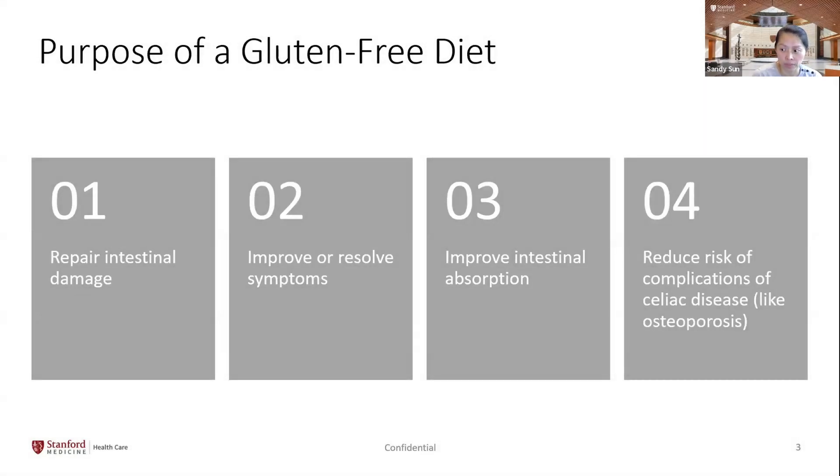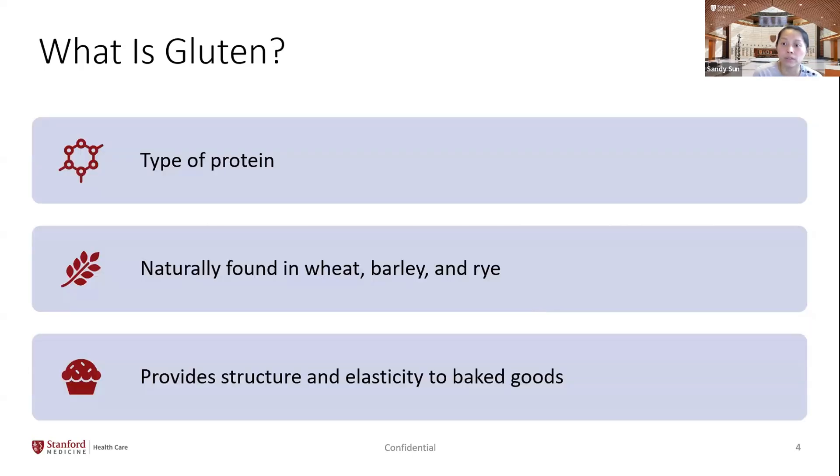A gluten-free diet can help improve and resolve symptoms, improve intestinal absorption, and reduce the risk of complications for celiac disease such as osteoporosis. Gluten is a type of protein naturally found in wheat, barley, and rye, and it provides structure and elasticity to baked goods.